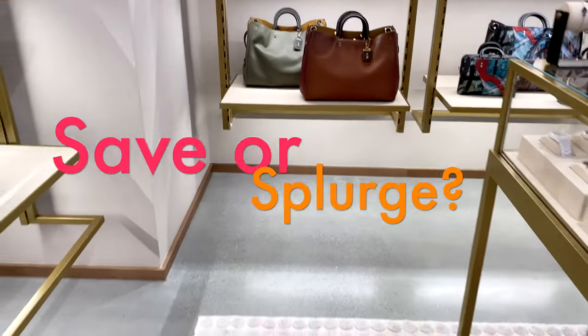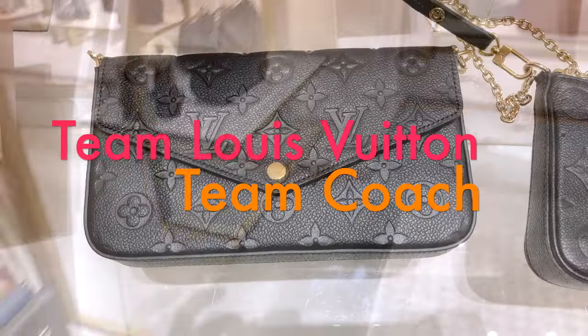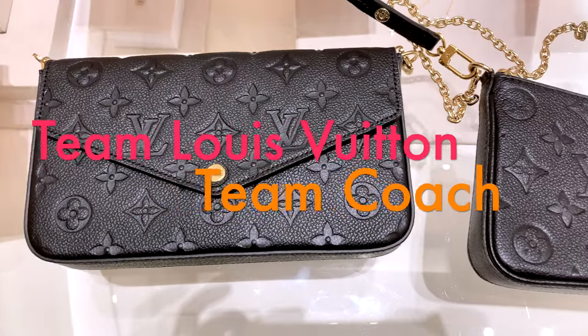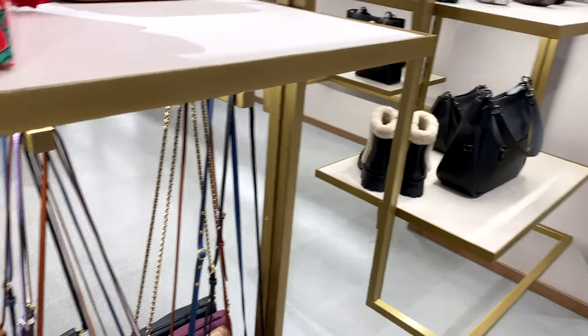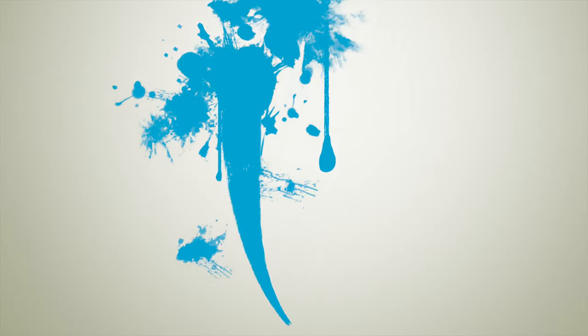I'd love to hear from you — would you save or splurge for this style? Are you team Louis Vuitton Felice Pochette or team Coach Wren crossbody? That's it for today. Thank you so much for joining me, and I'll see you next time in another Mommy Review. Take care and stay safe, everyone — bye for now!